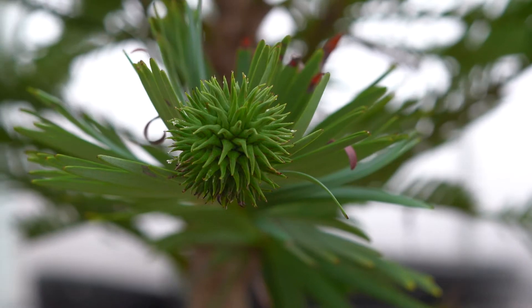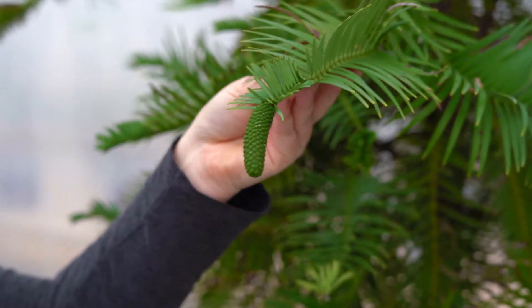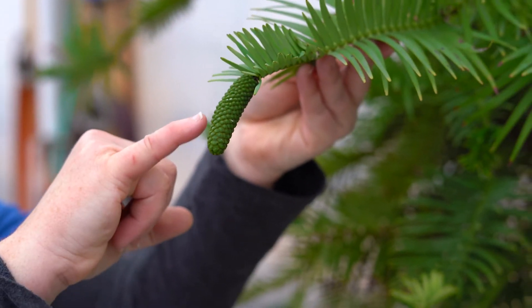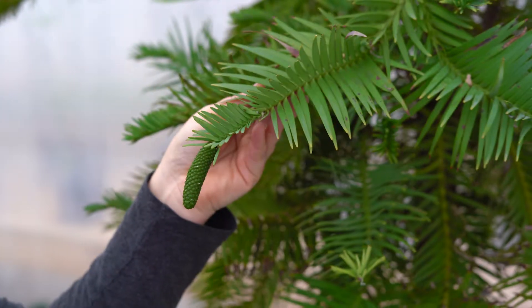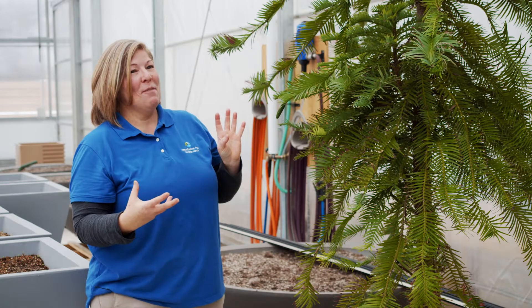Even the way the Wollemi pine reproduces is fascinating. It develops male and female cones. That's the male cone — it's not yet mature. As it matures, it will actually elongate a little bit, and in between each of these little scales, it'll start producing a very bright yellow pollen. All you have to do is touch it and clouds of pollen come out.